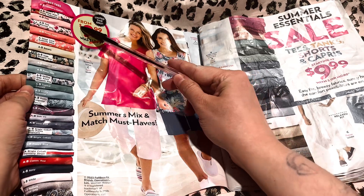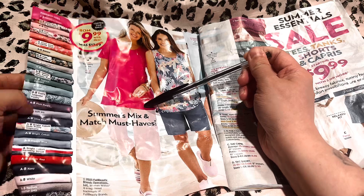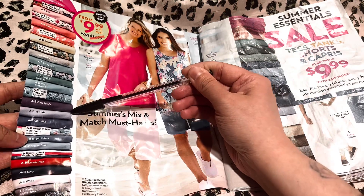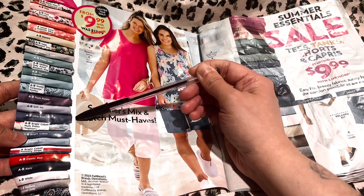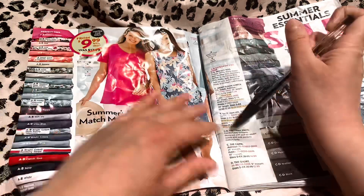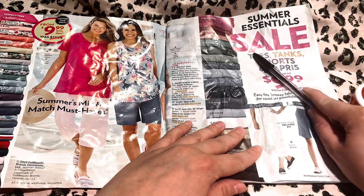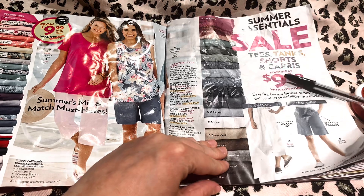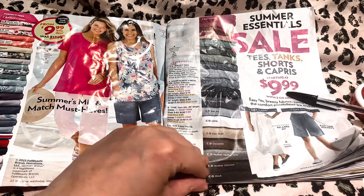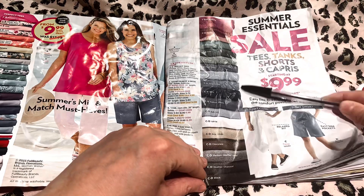I think the pinks would look very nice on your skin tone. Here's a very pretty purple too. I think pastels would be very good on you. Over here we have the summer essential sale for tees, tanks, shorts, and capris, starting at $9.99. And these are all the colors that they come in.